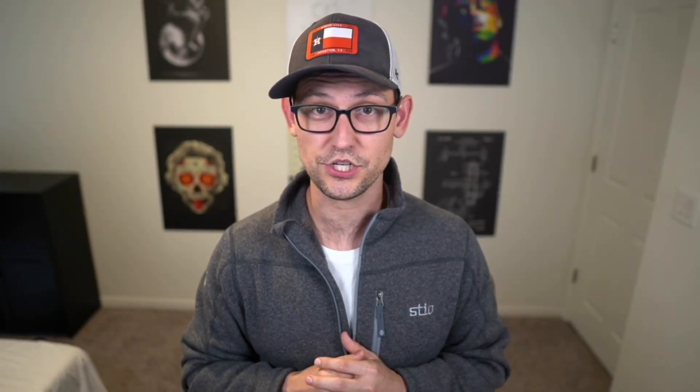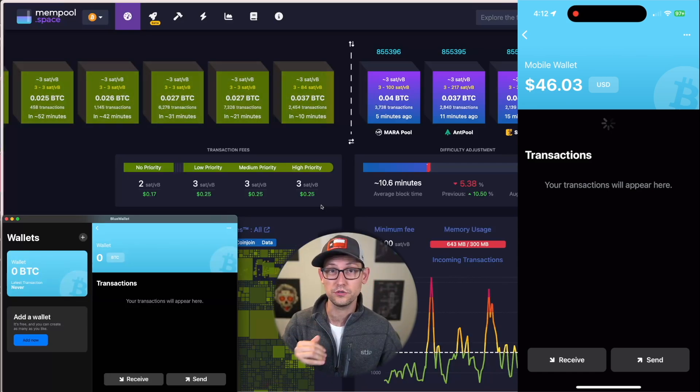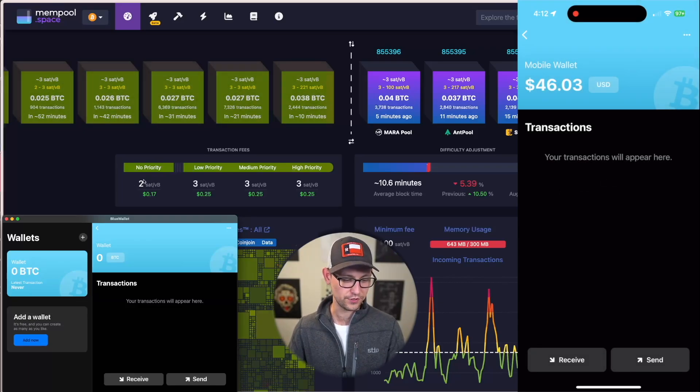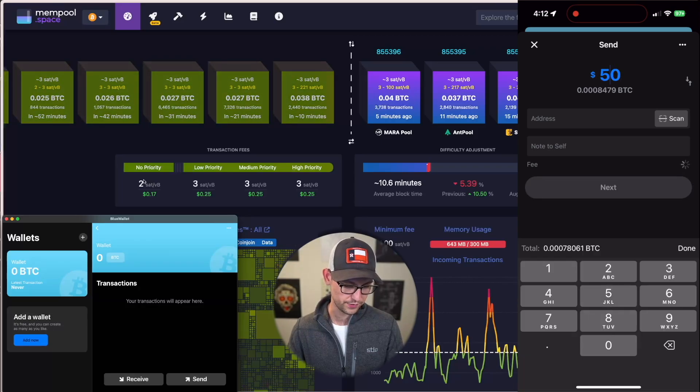So next let's jump over to mempool.space and see how this works in action. The first thing I'm going to do is send a transaction that has a fee that is way too low to get included in the next block. It looks like the next block is confirming transactions at three sats per byte, so I'm going to put in one at two sats per byte. I'm going to go ahead and click send here on my iPhone and send five dollars of Bitcoin over to my desktop Blue Wallet.